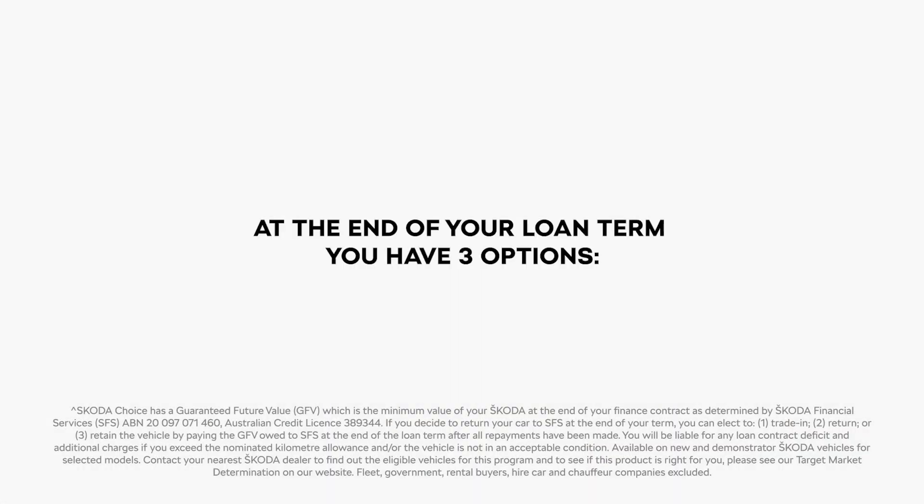At the end of your loan term, you can choose the option that suits your needs. Upgrade to a new Skoda — trade in your current Skoda at a Skoda dealer. If the trade-in value is higher than the guaranteed future value, use your equity towards your new Skoda.